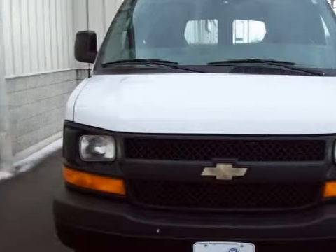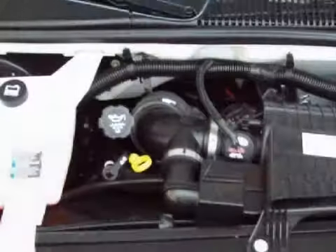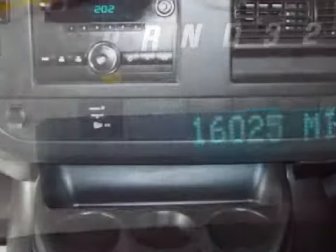This spacious 2008 Chevrolet Express van work van is equipped with a responsive 4.8 liter V8 engine, a smooth shifting automatic transmission, has the power of rear wheel drive, and has only 16,015 miles.